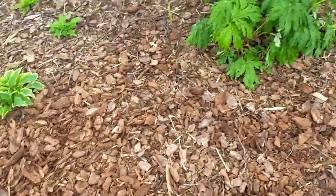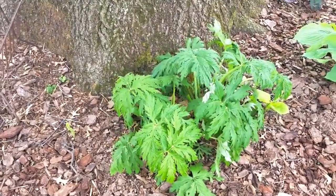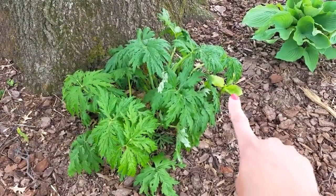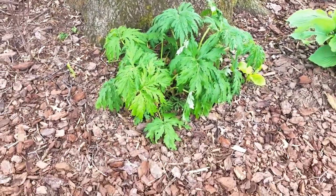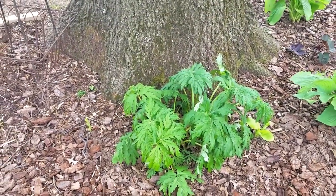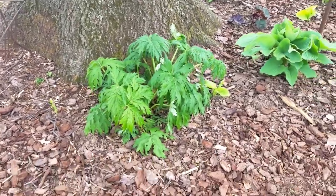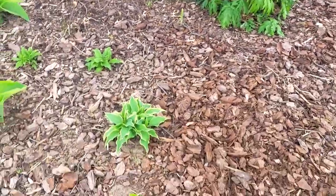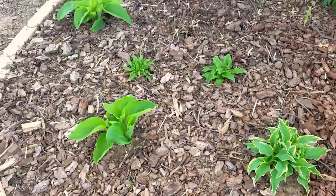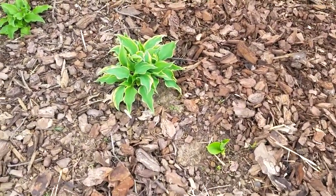This is another ligularia — it's huge. There are actually two plants there. We have one hosta here and another one that needs to be moved — that little guy right there — because this plant will get at least twice the size, and the flower stalks will probably be five or six feet tall. This was still a work in progress. I think it was August or September when we planted all of this, so there wasn't a ton of growth last year.